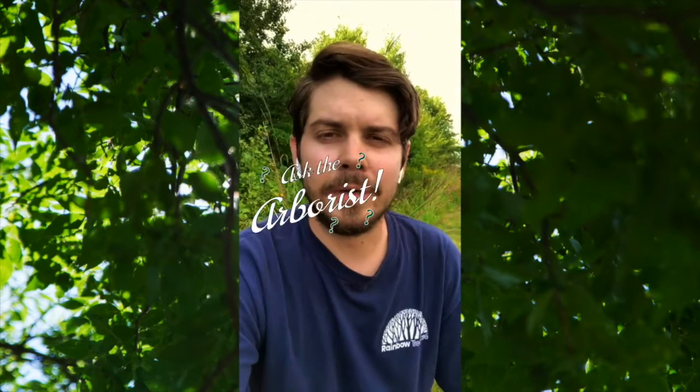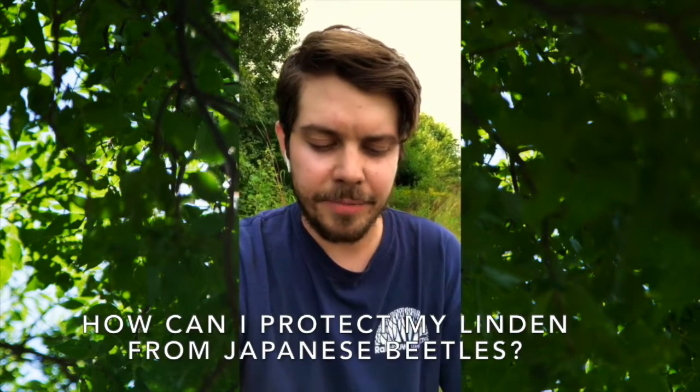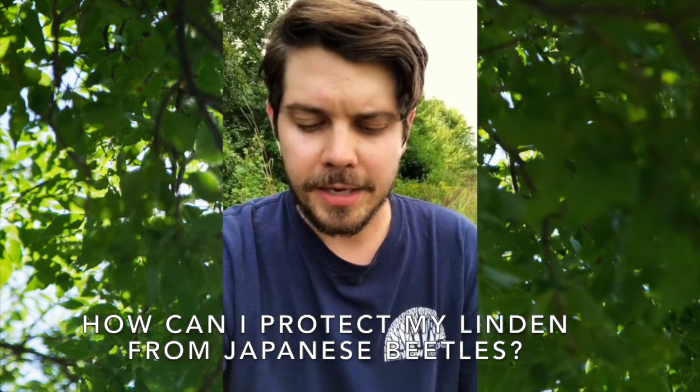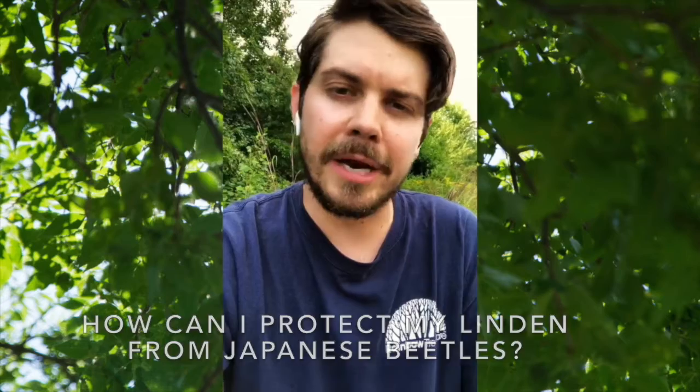Hi, this is Nick Cantel, arborist for Rainbow Tree Care in the East Metro. I've got a question from Jim in Apple Valley. Jim wants to know how he can protect his linden from Japanese beetles. Should he fertilize in the spring or in the fall or both? And does tree spraying really help since the minute it rains it washes away?